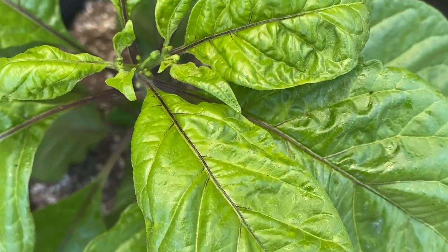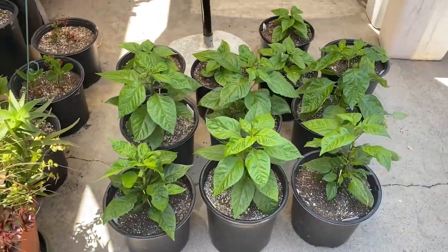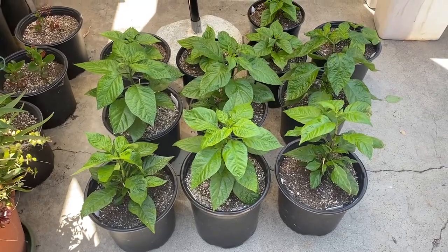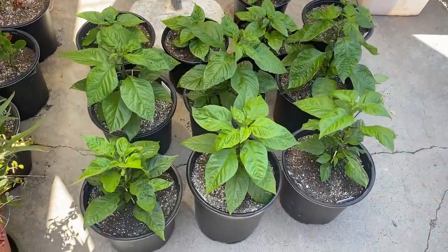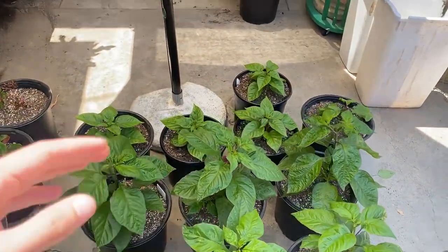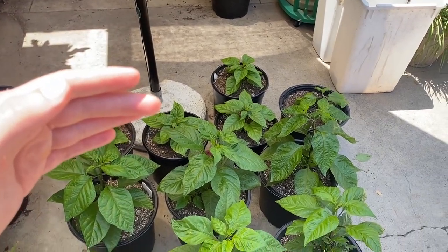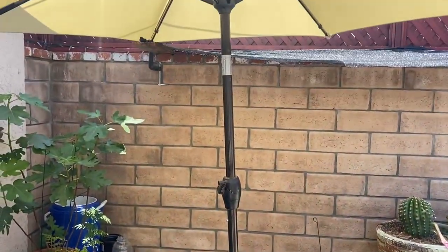I'm going to spray everything down with neem oil. It's 1:30 p.m. and these have been pretty much in the same spot for the last couple weeks. They get morning sun until about 1:30 when this umbrella setup starts casting a shadow, so the front ones always get the most sun. The back ones get a little bit less, then get a bit more sun from maybe 4 to 5 p.m. before the sun gets blocked by this wall.